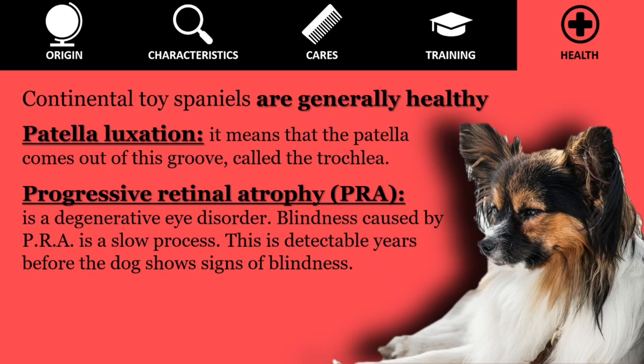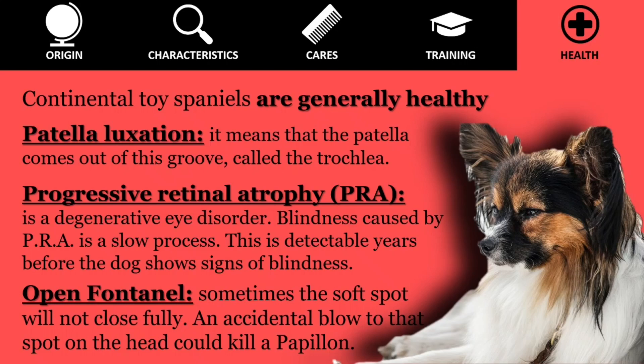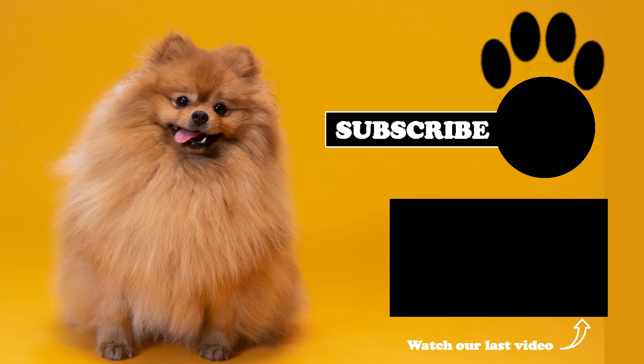Progressive Retinal Atrophy, PRA, is a degenerative eye disorder. Blindness caused by PRA is a slow process, resulting from the loss of photoreceptors at the back of the eye. This is detectable years before the dog shows signs of blindness. Open fontanelle: Papillon are born with a soft spot on the top of their head. Usually the soft spot closes, much like a baby's will, but sometimes one will not close fully. An accidental blow to that spot on the head could kill a Papillon.